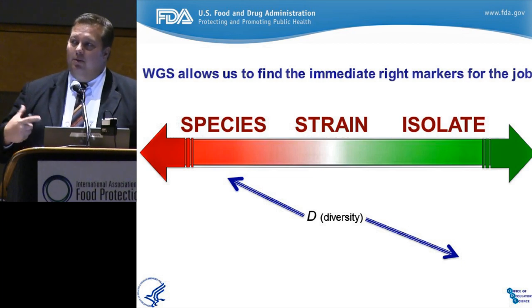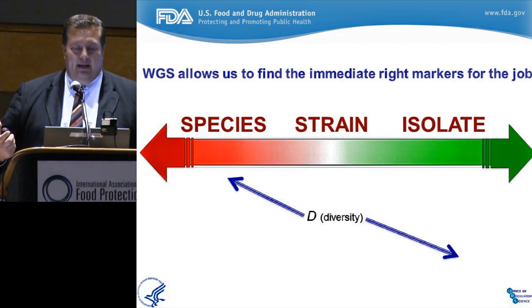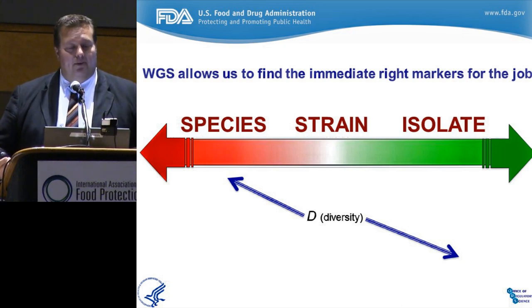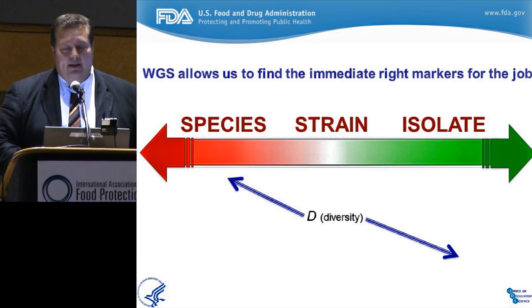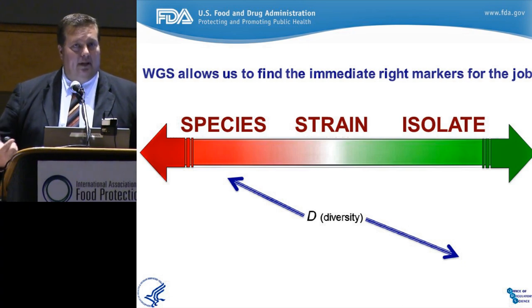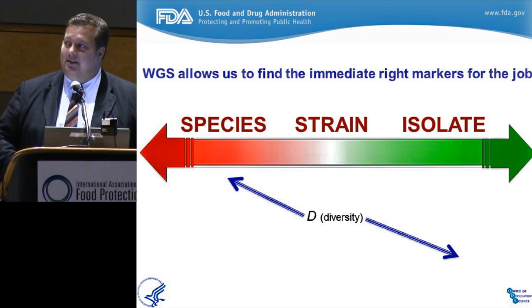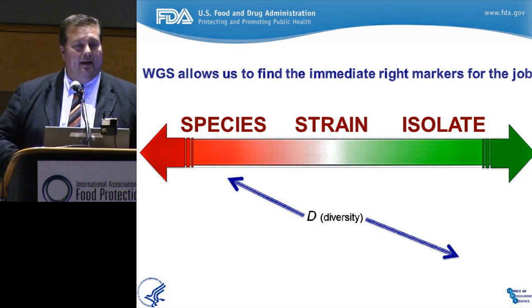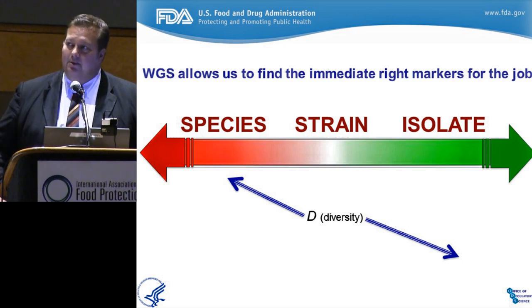What we love about whole genome sequencing is the flexibility of taking all the data and using it to answer the questions you need, ranging all the way from species to strain down to a clonal lineage, an outbreak isolate, or delimiting these scopes. You have an extensive amount of flexibility with the data. We're going to move in different directions with drug resistance, virulence profiling, serotyping, and all these great offshoots that whole genome sequencing will lead the way on over the next few years.